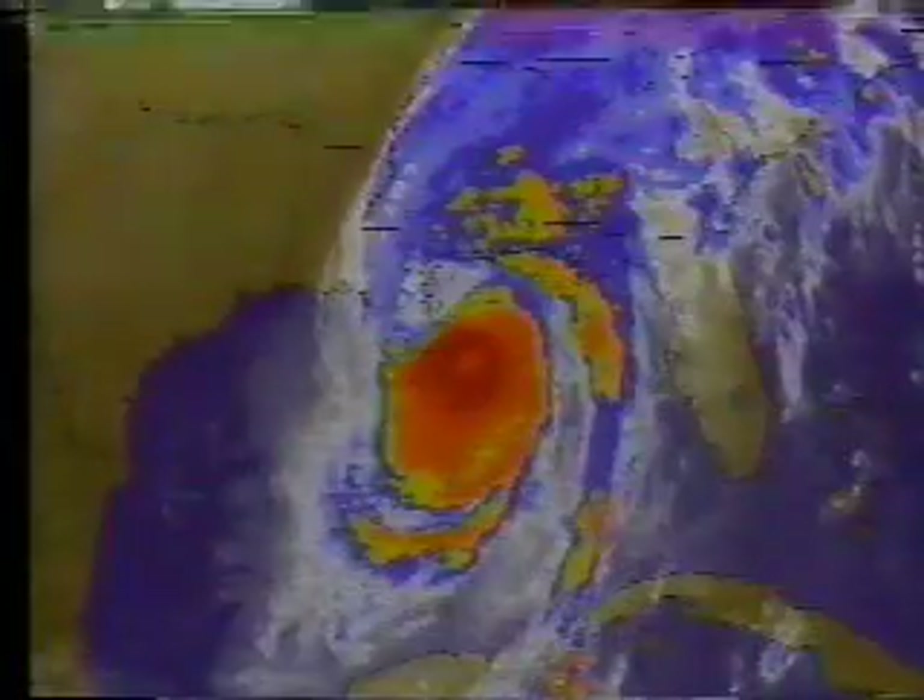Thanks for joining us this afternoon. I'm Jill Brown here in the Weather Channel studio, joined by John Hope, our hurricane specialist. We're tracking Hurricane Opal, now a Category 4 hurricane. Let's get a quick look at it on satellite. The satellite picture shows us the central dense overcast in darker red, and you can see how close it is getting to land. It looks like this is the second hurricane this season headed right for Pensacola.